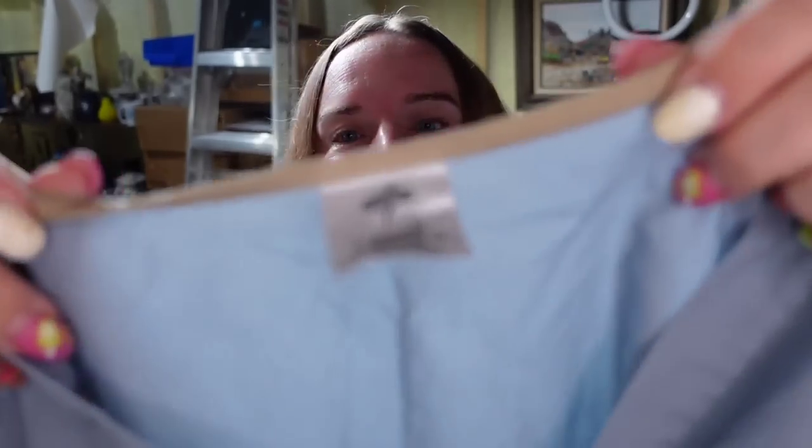Up next is a Medline scrub, a 3X. It sold for $4 — I think I got this and was wearing it when I was pregnant. It's about a $3 profit, but it actually sold in only two months. I typically won't pick up plain scrubs — I only listed this one because I already had it in my closet.